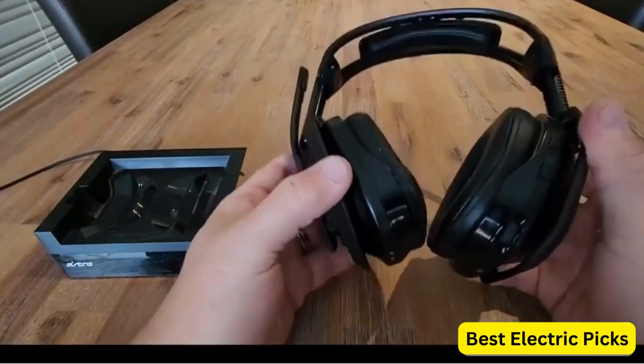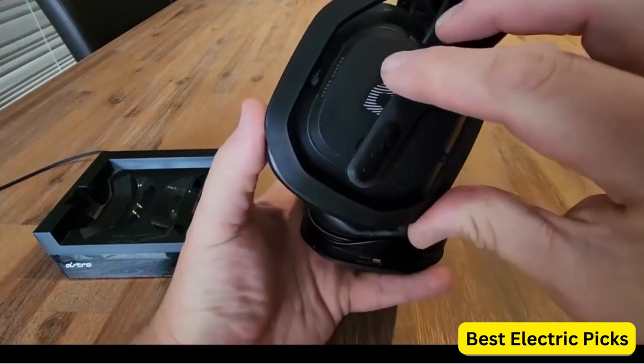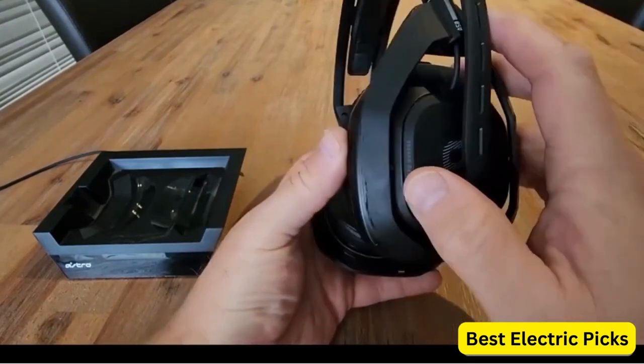Overall, the Astro Gaming A50 Wireless Headset Plus Base Station Gen 4 is an excellent choice for gamers looking for a high-quality headset that can deliver top-notch audio performance across multiple platforms.